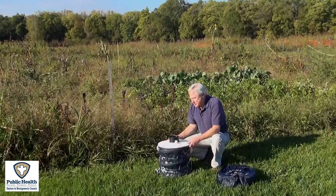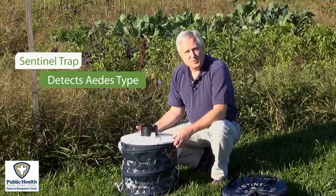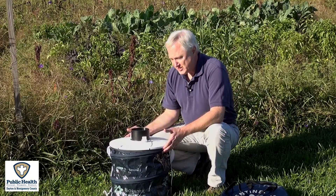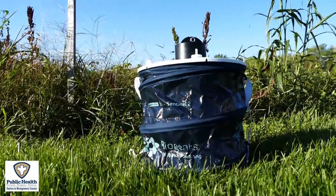This specific trap is used to attract and collect the Aedes mosquito, which is responsible for the transmission of the Zika virus. We just received these traps this summer of 2016 and we place them in areas where we believe there's standing water in containers such as tires, rain gutters, and such.